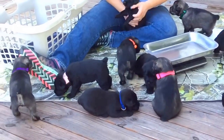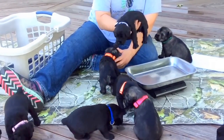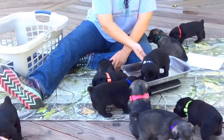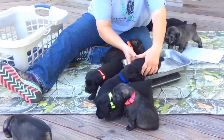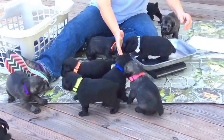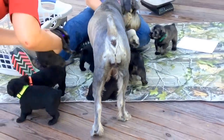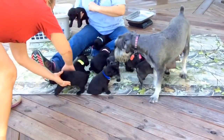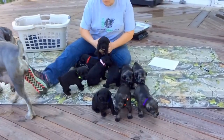The white collar puppy is a female and she is three pounds 5.1 ounces. Alright, let me get rid of the scale — that is everybody in the litter. They're all doing great.